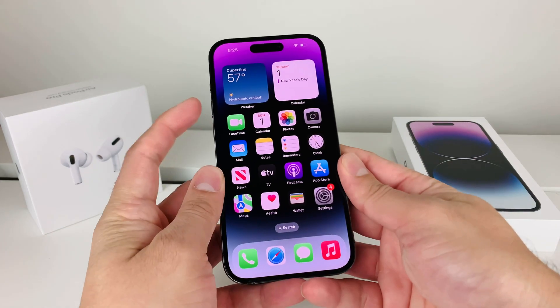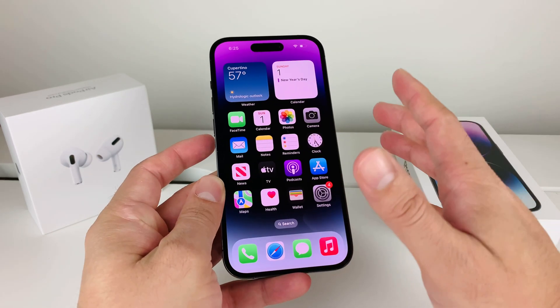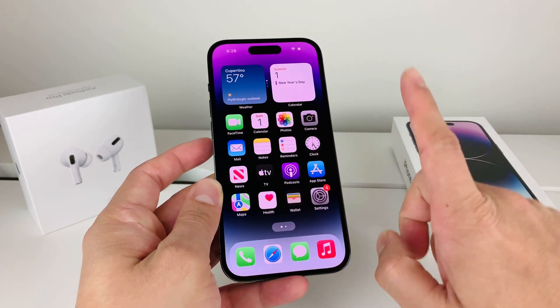Once you do that — volume up and down really quick and then the side button — that message should go away and you should be able to access your phone.